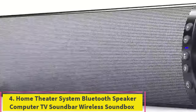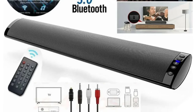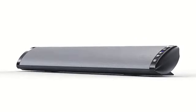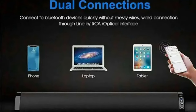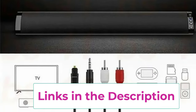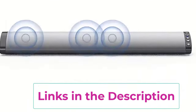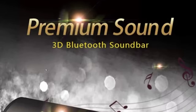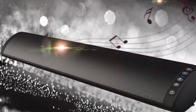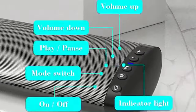Number four: Home Theater System Bluetooth Speaker, Computer TV Soundbar, Wireless Sound Box. This is a comprehensive audio solution for your computer and TV. The wireless soundbar features 3D surround sound for an immersive experience across movies, music, and gaming. Equipped with Bluetooth connectivity for seamless wireless streaming, it also includes RCA inputs and FM radio, adding to its versatility. The sound box design ensures rich, full-range sound in a compact, stylish package.